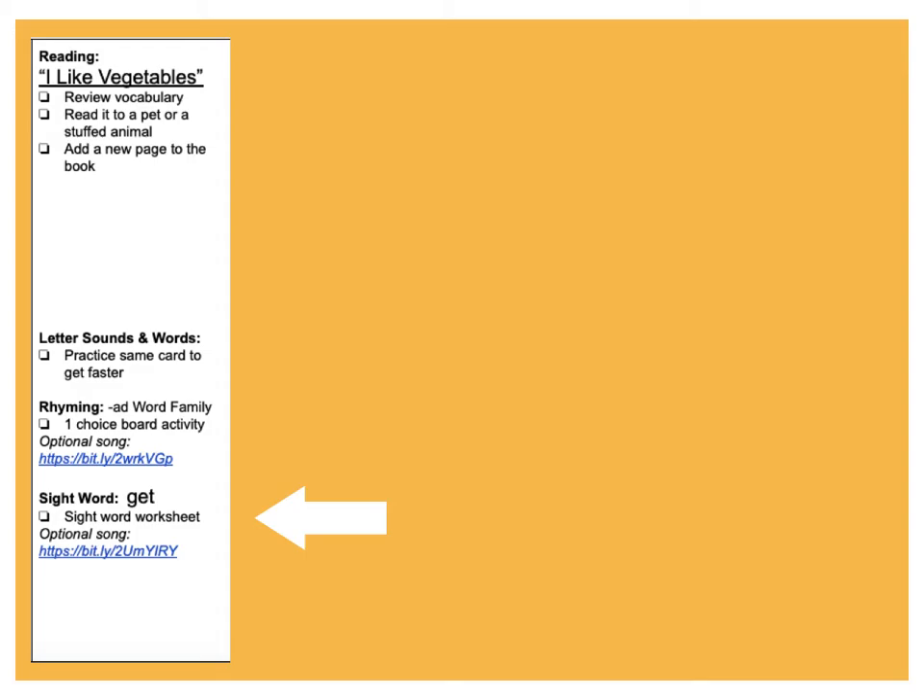Then we're learning a new sight word today. Our new sight word is the word get. We spell it G-E-T. G is a tail letter, that means it goes below the line. E is a short letter, and T is a tall letter. We're going to write them in the boxes, then you're going to write them on the lines. Then like always you're going to draw a picture and write a sentence using the word get.